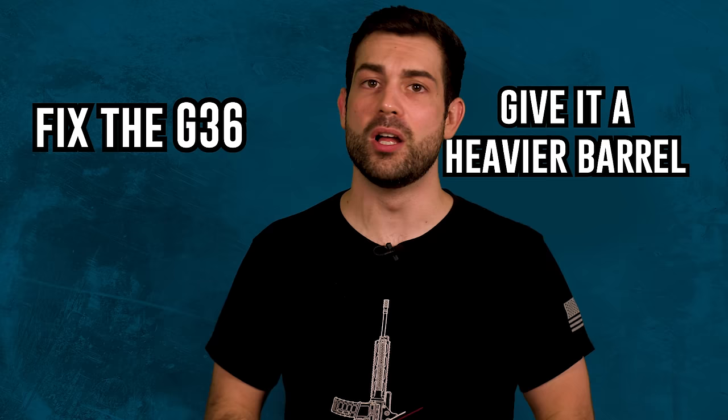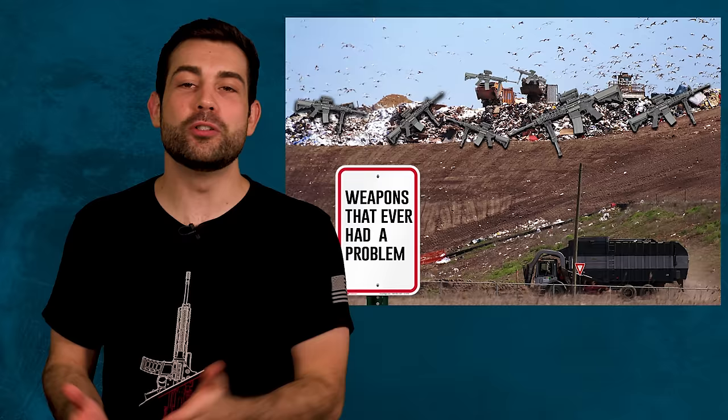No troubleshooting, no trying to fix the problem — straight to throwing them in the garbage. If we threw out every M4 every time it needed to be upgraded, then New Jersey's landfills would be made up entirely of M4s.